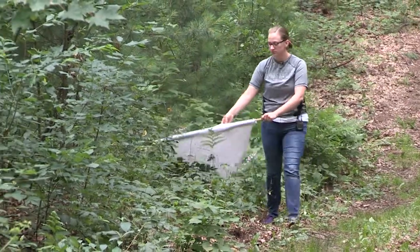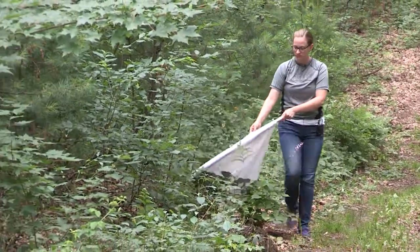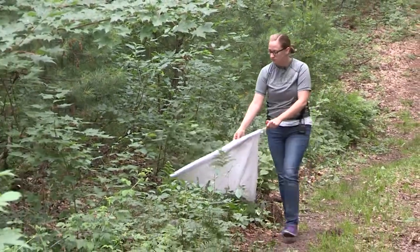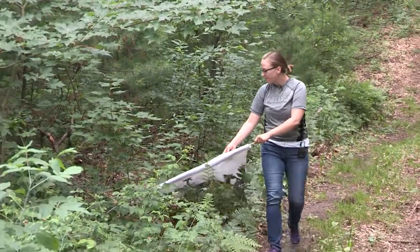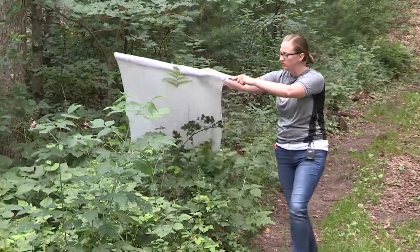We collect the ticks by what's called flagging. We drag a very soft white cloth around in fields and brush, and the ticks cling on to it. We collected 150 ticks one day just using that method. They climb on there and they latch on, and we just pick them right off with tweezers.